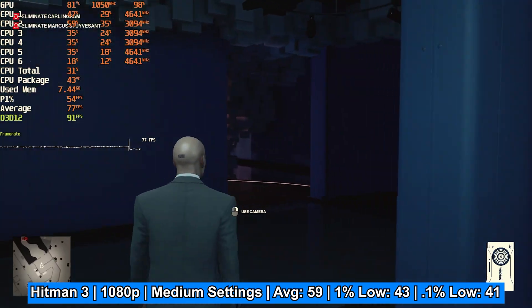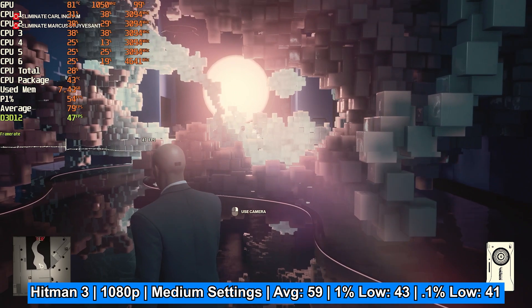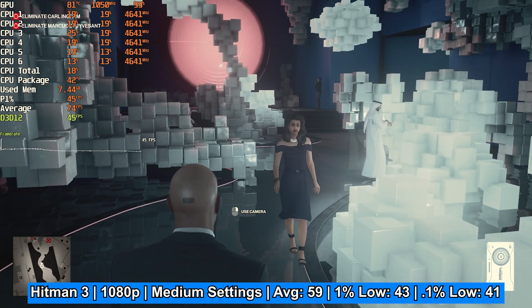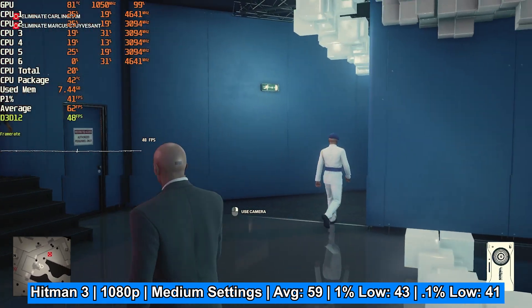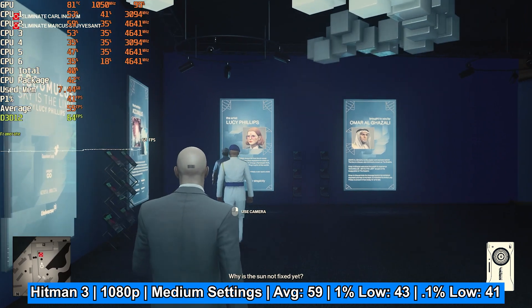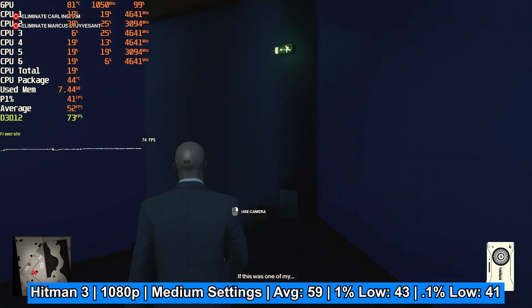For a pick-me-up, there are newer titles you can still run well with this card. In Hitman 3's Dubai level — walking around rather than running the benchmark — we had an average frame rate of 59 FPS at 1080p medium settings, with 1% lows of 43 and 0.1% lows of 41. So there are certainly some brand new titles that run well with this card.